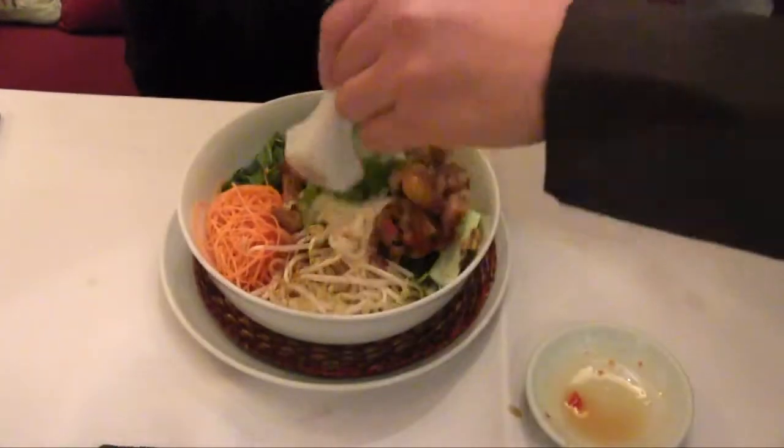This is the cold noodle with salad and stir-fried chicken or beef — you can choose either one to include in the cold noodle. It comes together like this and you're supposed to mix it.